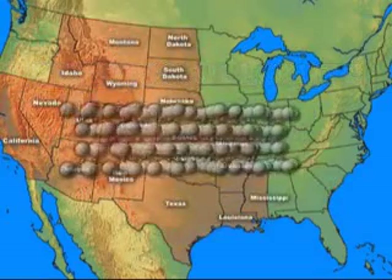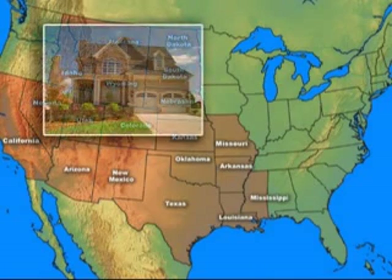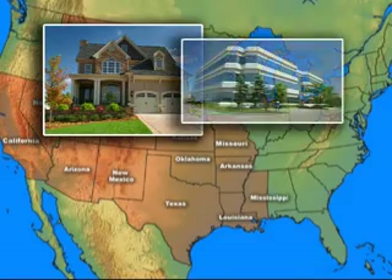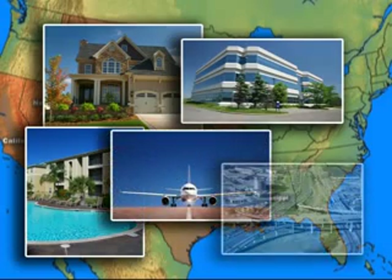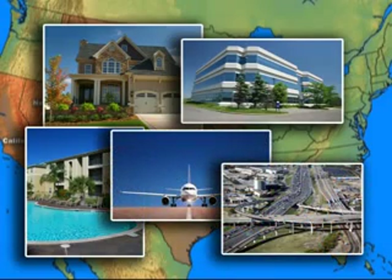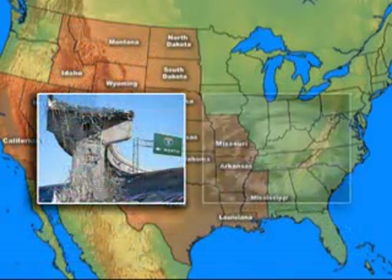Stretching from Texas to Montana, these expansive clay soil zones are responsible for more damage to residential, commercial buildings, municipality projects, airport runways, and state and federal roadways. This structural damage exceeds the damage cost created by earthquakes and hurricanes.